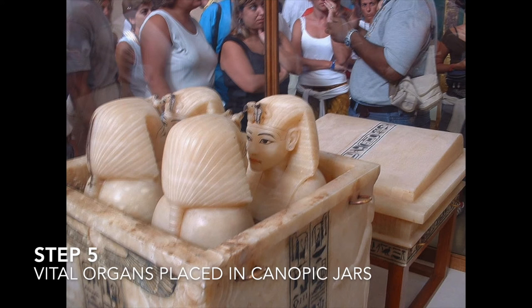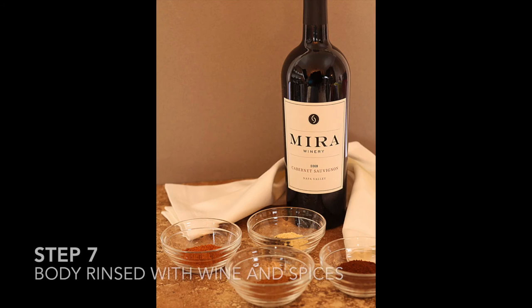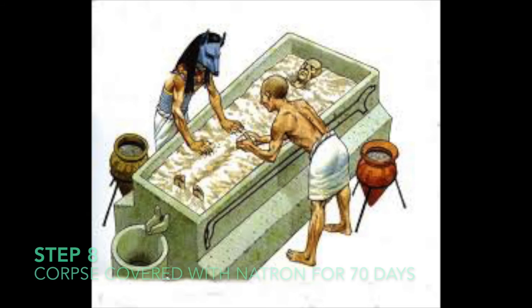Step five, the lungs, intestines, stomach and liver were placed inside canopic jars. Step six, the heart was put back inside the body. Step seven, the inside of the body was rinsed with wine and spices.